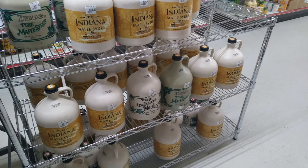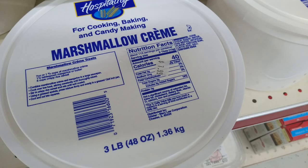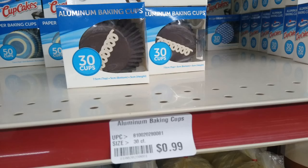They carry Indiana maple syrup in large and small containers. They also carry that pie filling I talked about in another video that many Amish and Mennonite stores have — apple turnover, and today they also had caramel, which I haven't seen before. I also hadn't seen this marshmallow cream in a three-pound tub before — it was $7.99. These little cupcake wrappers were super cute; for $0.99 you get 30 of them. Something great for the kids.